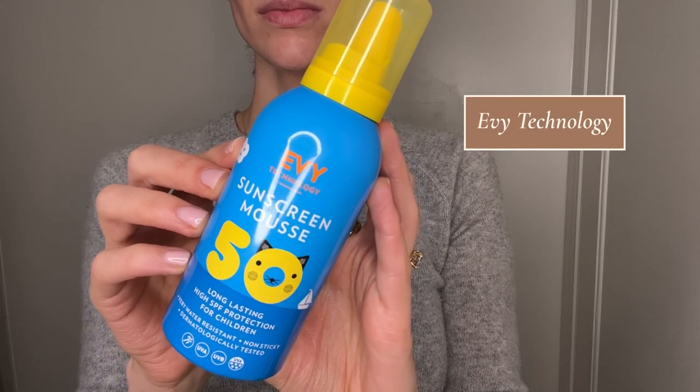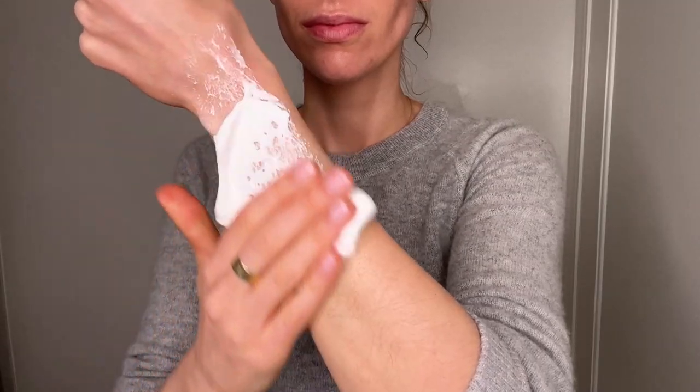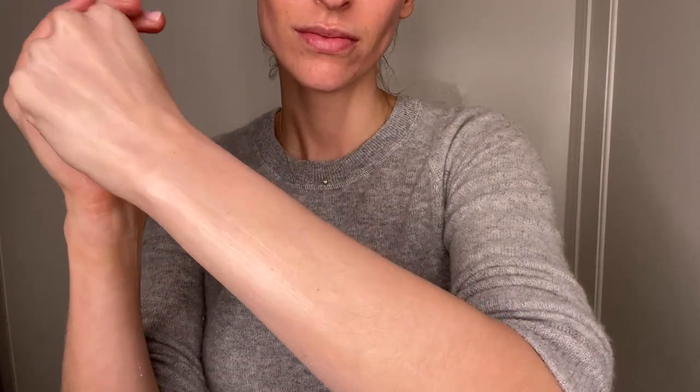I do have a few favorite water-resistant sunscreens. My number one holy grail is by a company called EV Technology — a Swedish sunscreen company, so it can be a little tricky to get in the United States, but they are incredible. When you spray these out of the bottle, they actually come out as a foam. I really like that they are super water-resistant, giving the typical 80 minutes of water resistance, but they've also done additional testing to show that after eight hours of intermittent water exposure, the sunscreen still remains relatively intact and protective. Of course I'm going to reapply more frequently than every eight hours, but it does give me added peace of mind that these are super protective.